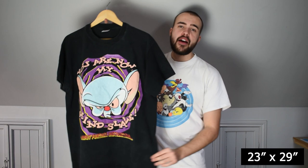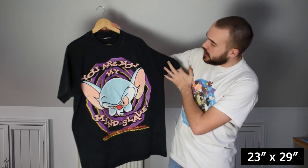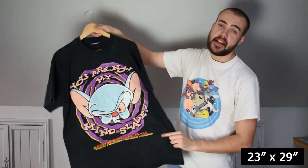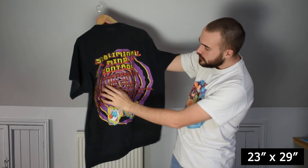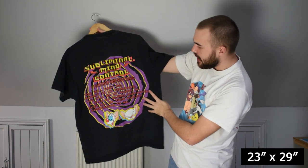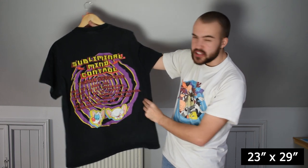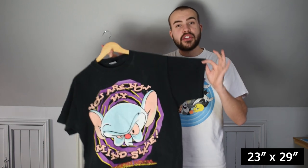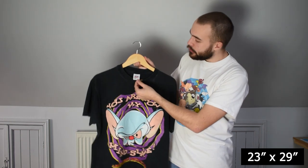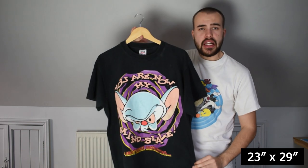So now we're down to the final three items. This one is a stunning Pinky and the Brain t-shirt — Brain on the front saying 'You are now my mind slave, await further instructions.' Those instructions are on the back: subliminal mind control — you will obey me, submit to my commands, be my puppet in a plan of global domination, send all of your worldly possessions to me. Features both Pinky and the Brain underneath. Good wear, single stitch all over on the original Anvil XL tag with the red sizing.